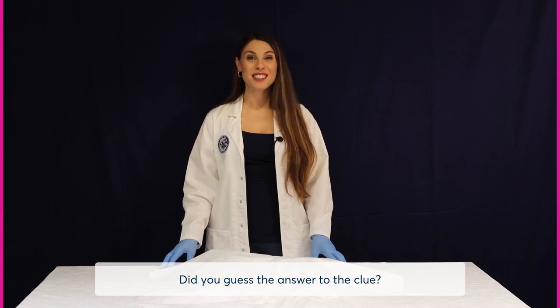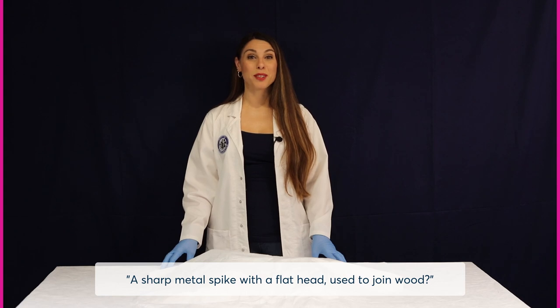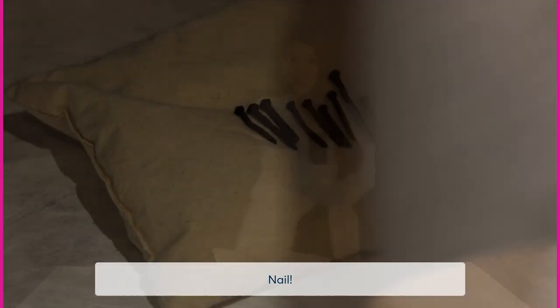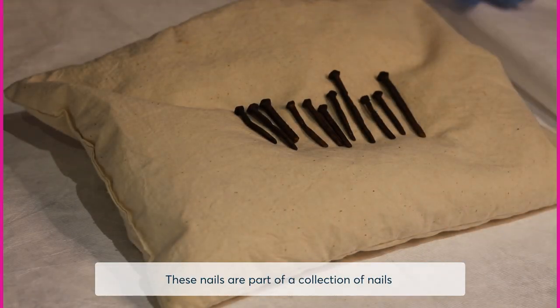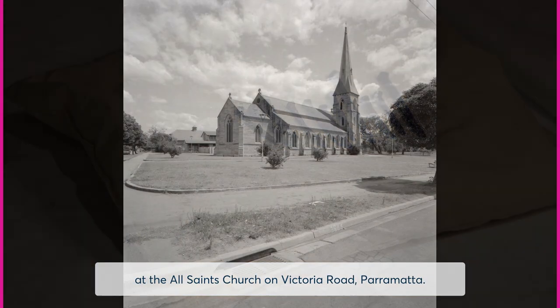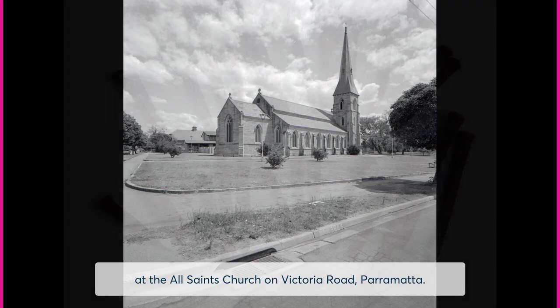Did you guess the answer to the clue? A sharp metal spike with a flat head used to join wood? The mystery object beginning with the letter N is nail. These nails are part of a collection of nails that were used in the construction of the steeple at the All Saints Church on Victoria Road, Parramatta.